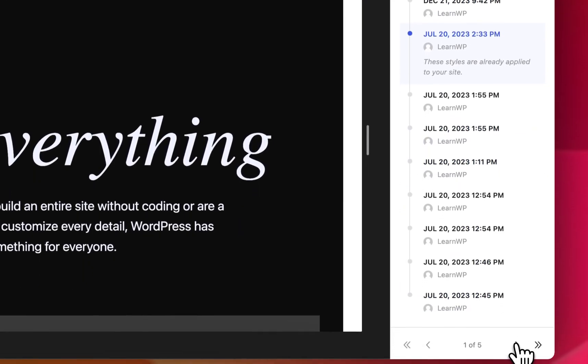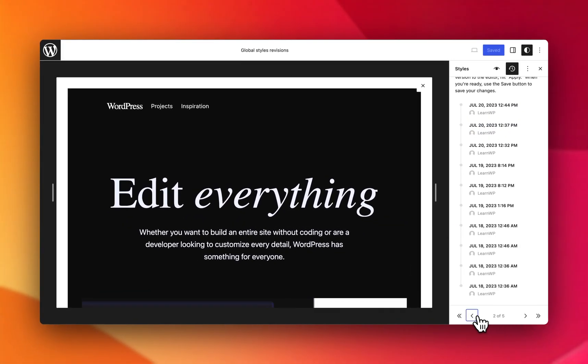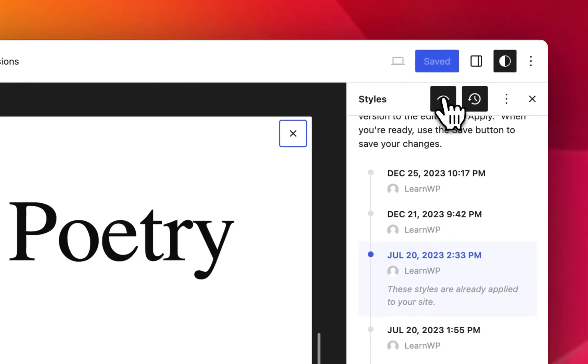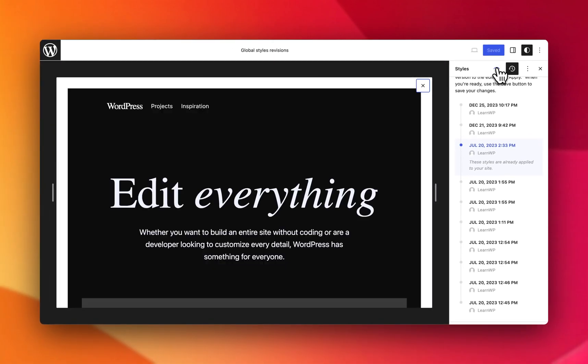There's also pagination, which allows you to scroll between many different revisions — this test site has a lot of them. You can also enable the style book here. You can toggle this on and off as you'd like to get different views of how style revisions look between different revisions.